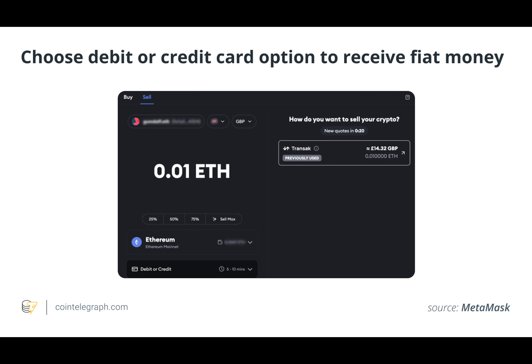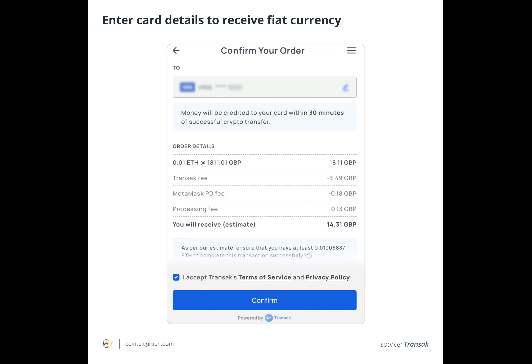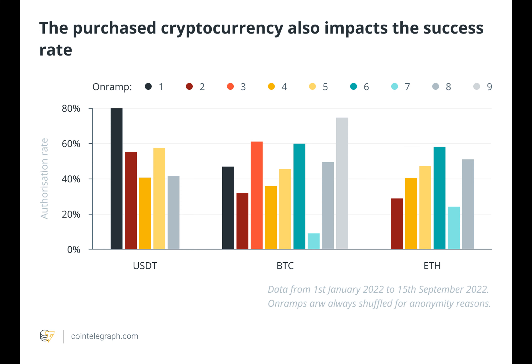Although centralized exchanges have traditionally been the primary method for this process, solutions such as MoonPay, Transac, and RevolutRamp have emerged to facilitate the transfer of cryptocurrencies to and from non-custodial wallets. Despite progress over the years, the global crypto on-ramp report from CryptoMoon Research highlights that over 50% of crypto payments fail, while the abandonment rate during the purchase flow can reach up to 90%.